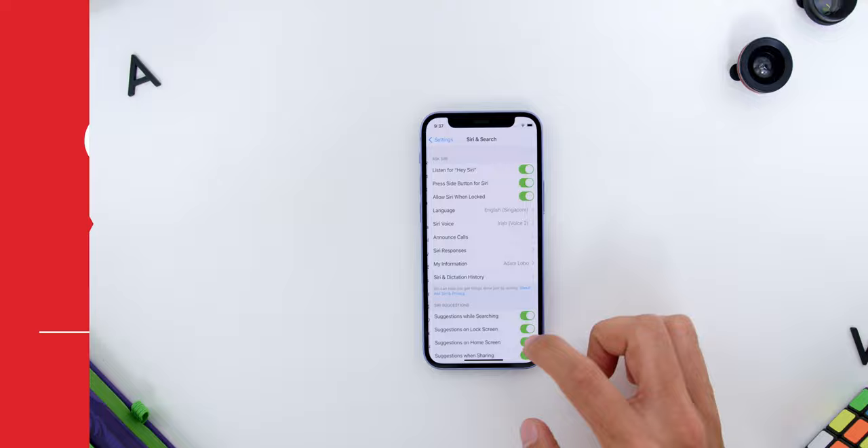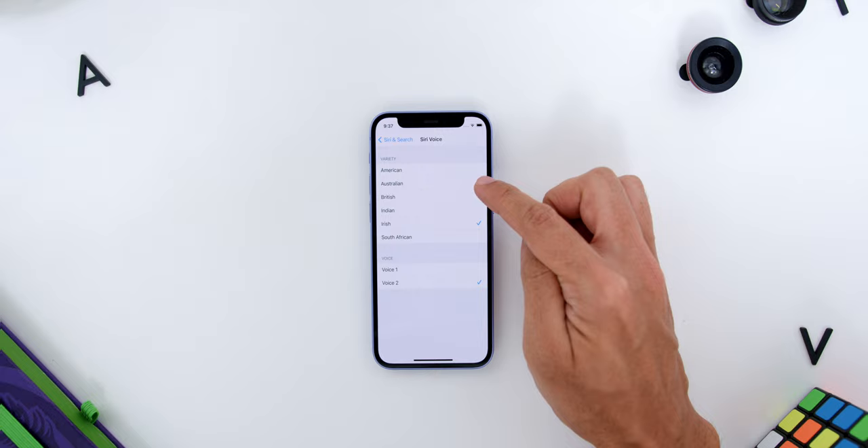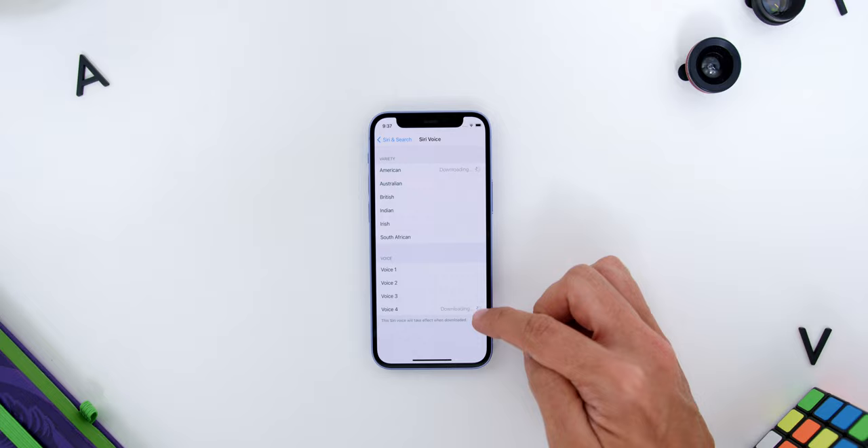Speaking of Siri, there are now a variety of Siri voices available — American, Australian, British, Indian, Irish, and South African — with four voice options for the American accent and two voices for the others.